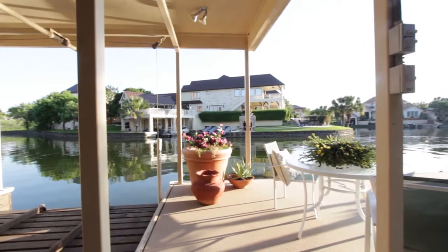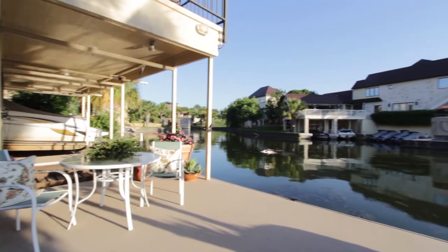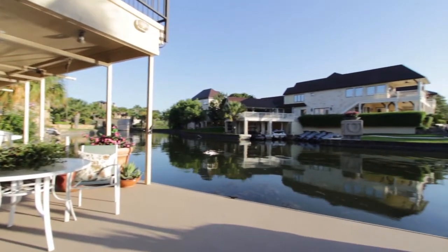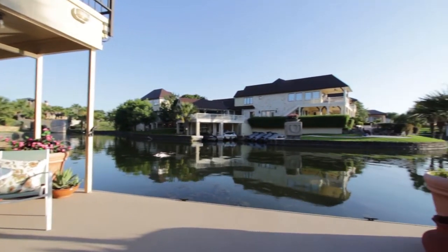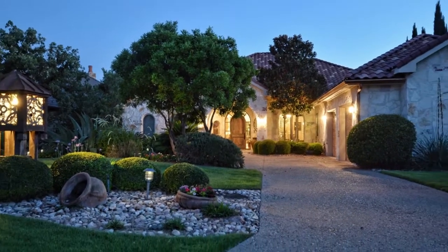It's a tough choice to make — swim, fish, nap, or play. There's sun or shade, lake or pool, serenity or celebration. 88 Applehead Island is truly a hill country paradise.